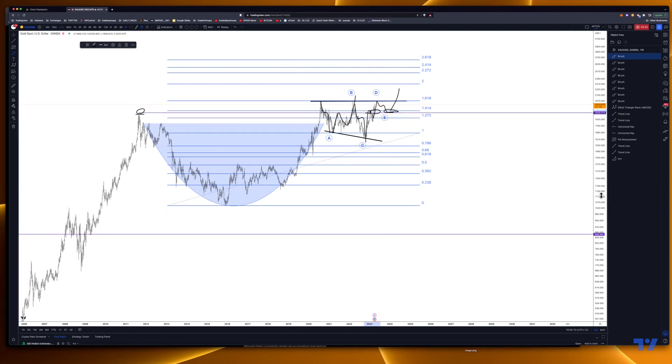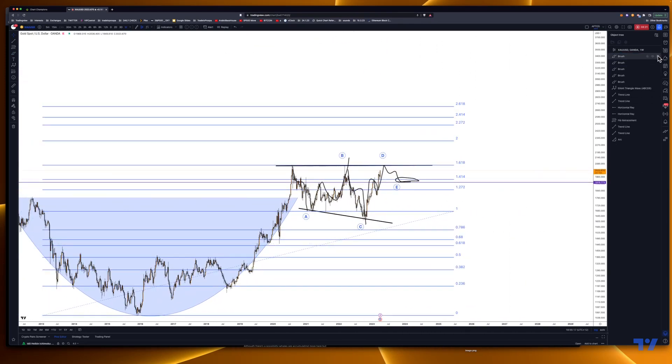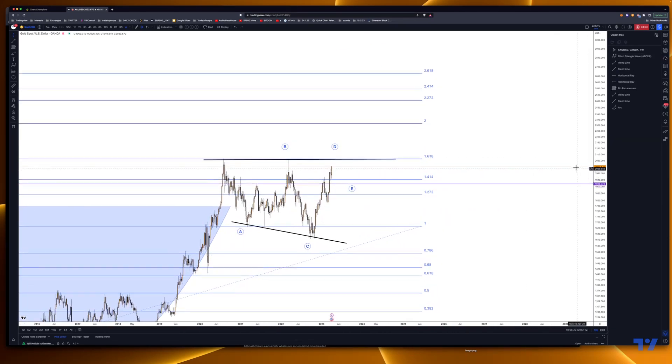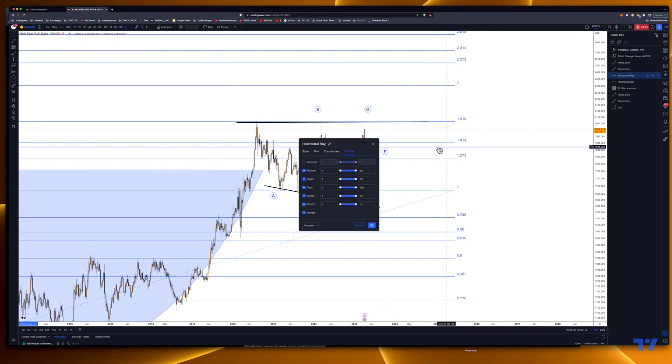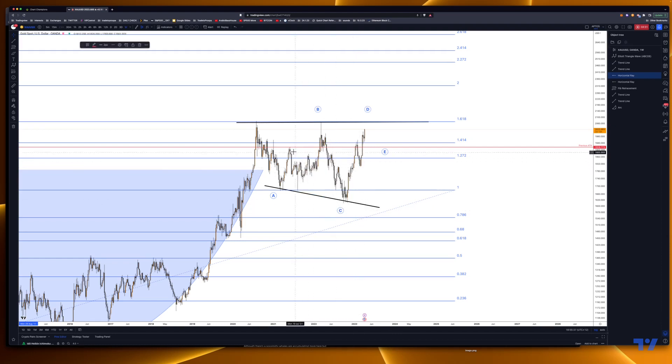Let's have a closer look. You can see this purple line — let's make that red and label it as previous resistance. You can see how many times it actually played as support. This is the weekly chart — accurate support — and it didn't go further up. Once it broke, you can see how it comes back down, then resistance, resistance, support, slight resistance again. Now we can see why Fibonacci is coming into play.